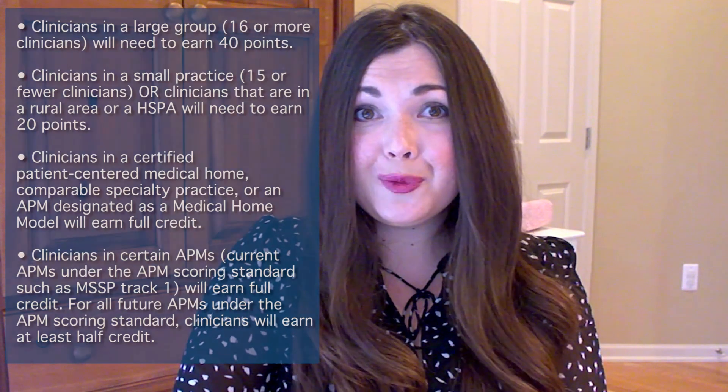So how do you earn points? Each improvement activity is assigned a weight of either heavy, which is worth 20 points, or medium, which is worth 10 points. So if you are a clinician in a practice size of 16 or more, you can choose two heavyweight activities, four mediumweight activities, or a combination of both.